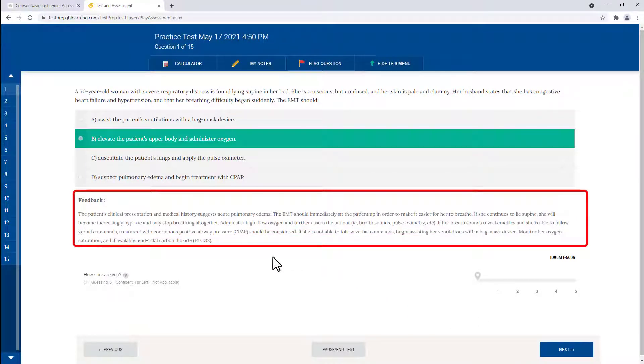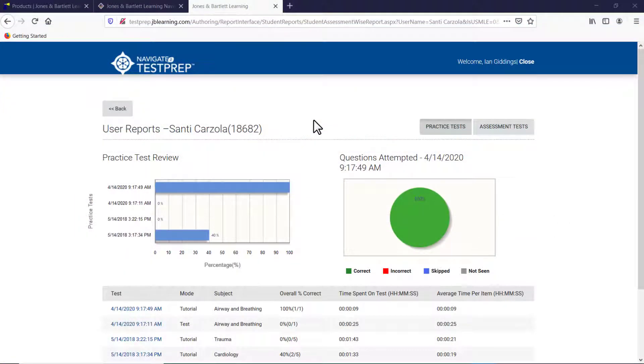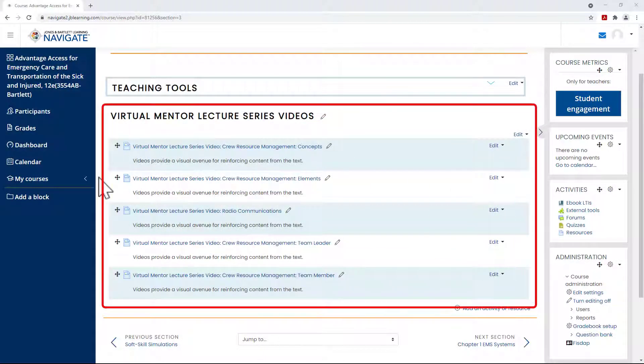To support this approach, test prep items include a comprehensive rationale for every correct and incorrect answer, helping students understand the why behind even the most challenging questions. While test prep was designed to be a student-independent study tool, not reporting to the Navigate Gradebook, instructors are able to track student usage and comprehension through the instructor dashboard.